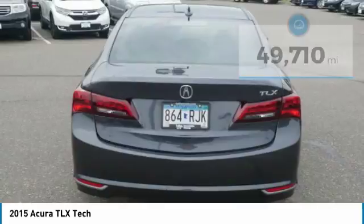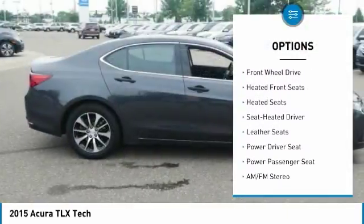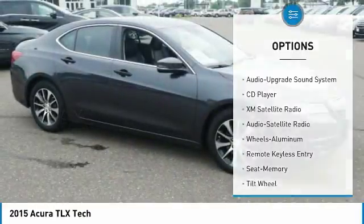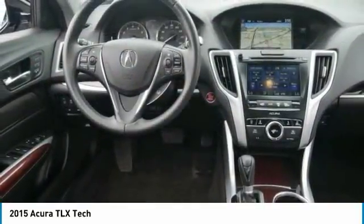Here are some of this vehicle's great options: XM satellite radio, heated seats, traction control, power passenger seat, anti-lock braking system, navigation system, air conditioning, power steering, HomeLink garage door opener, and aluminum wheels.